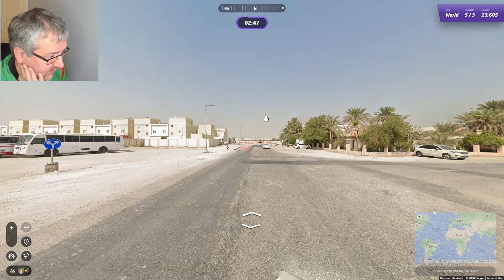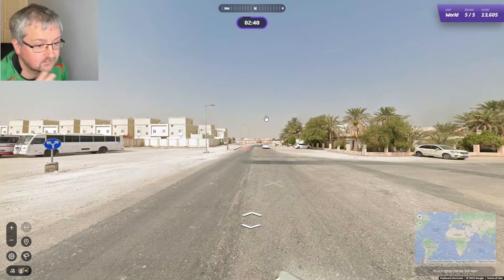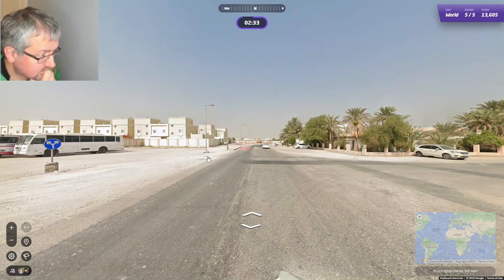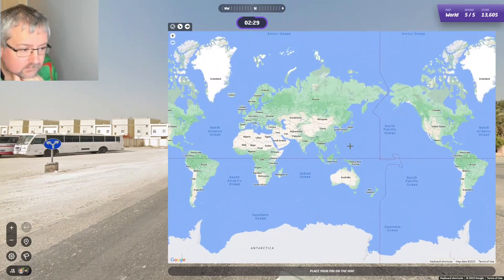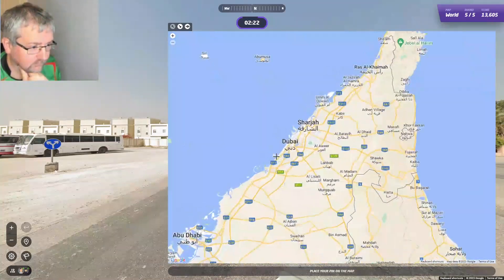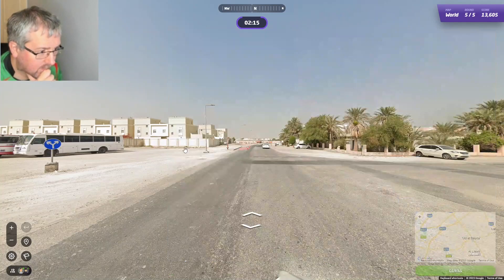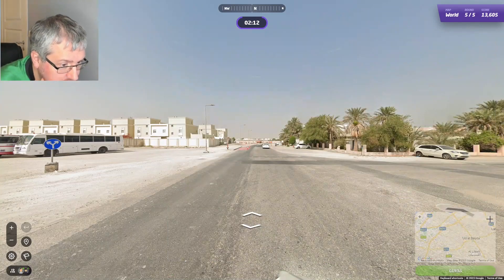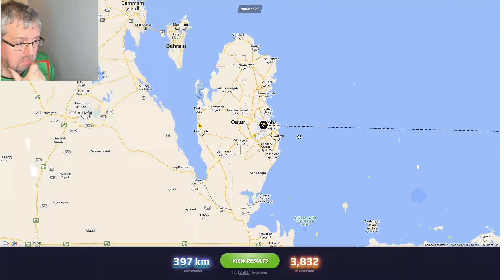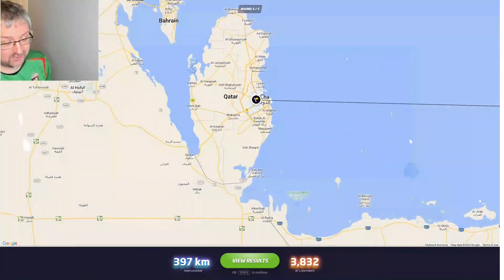I think this is UAE — I'm not entirely sure, I can't see any flags. I'm going to go UAE anyway. It could be Tunisia as well, but I don't think it is. Oh — that was Qatar! It was surprising. I did not think it looked like Qatar, but I'm glad it was Qatar and not Tunisia.